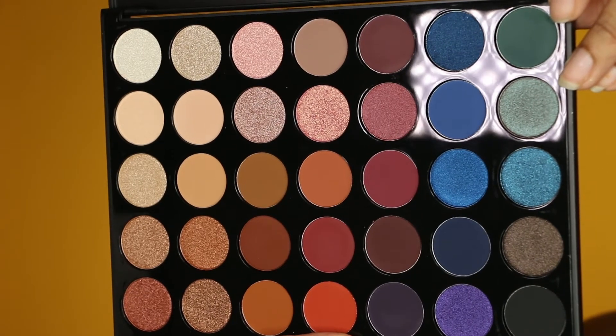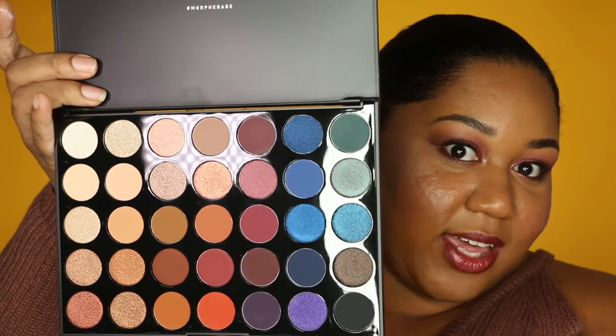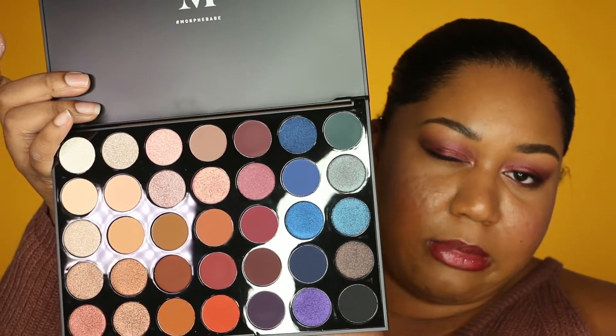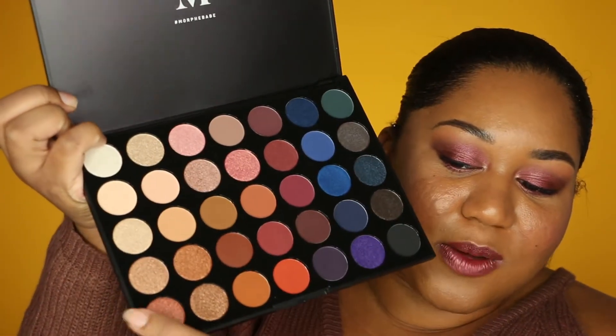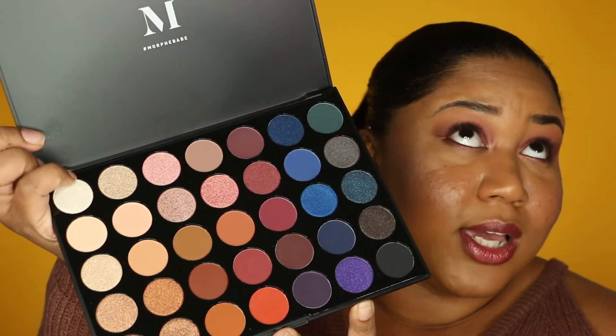Next I got another eyeshadow palette because I have a problem — actually it was Crystal, she peer pressured me into buying it. I was just going to get the Juvia's Place one and go home, but here we are. This is the Morphe 35V Palette, the Stunning Vibes palette. I haven't used this one yet, but I am very excited to use it — I really love these purples on one side, and this corner is totally me, totally colors I would always go for.